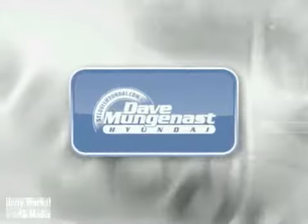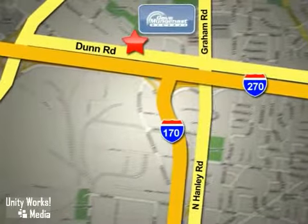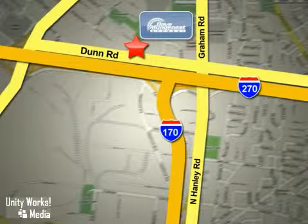Stop in today and let the professionals at Dave Munganast Hyundai help you find the vehicle that best fits your needs and your budget. We are conveniently located at 8972 Dunn Road in St. Louis.